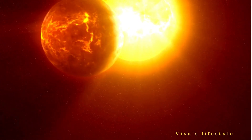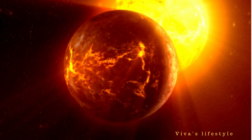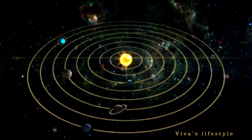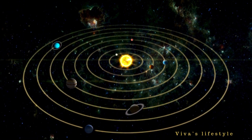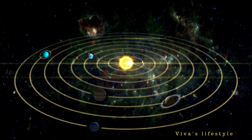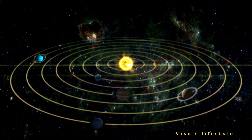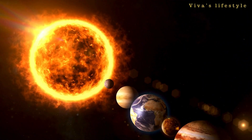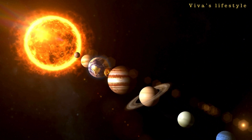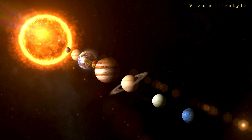Sun. The sun is the star of the solar system. The sun is a giant heat ball that emits heat and light. The sun's strong gravitational force holds all small and big planets in the solar system. The core of the sun is the hottest part of the entire solar system, which emits more than 27 million degrees Fahrenheit.